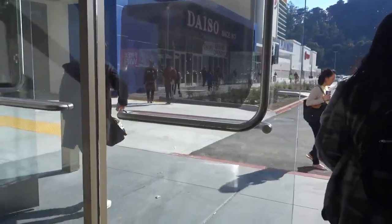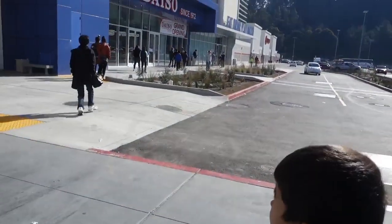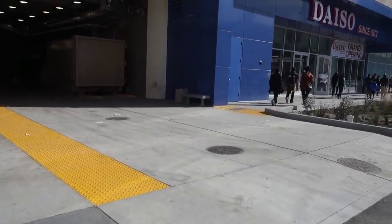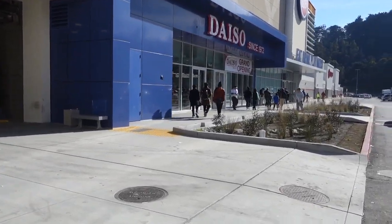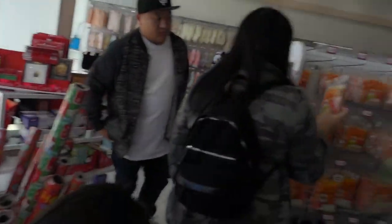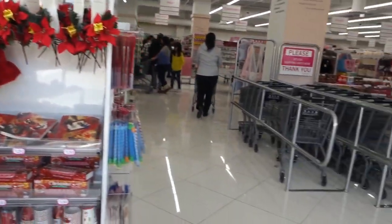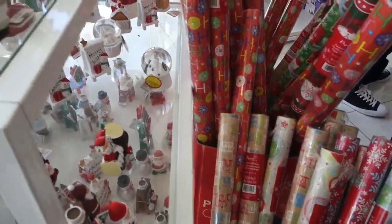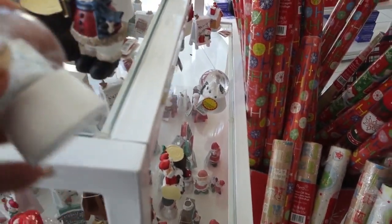We're gonna go out and check out the new Daiso, which is grand opening over here. Since 1972, it's pretty big in here - looks like a huge dollar tree or something. Pretty much it is. These are like what, a dollar? Are most of these things a dollar?